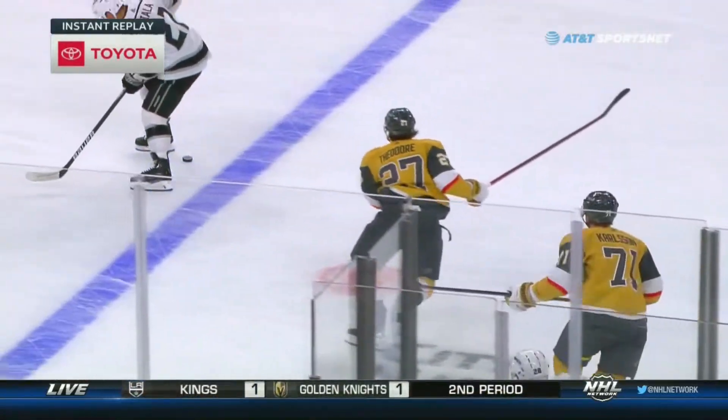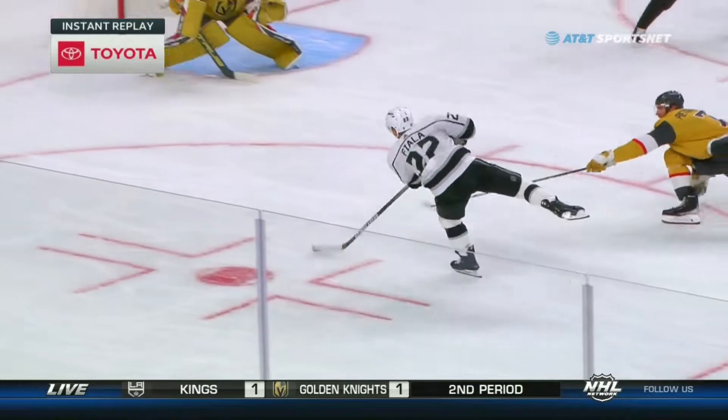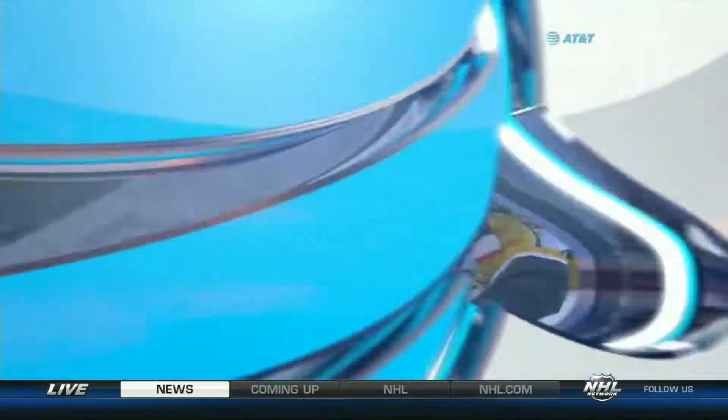The Kings have a chance as Yall is able to kick this up. A quick shot by him, and Hill turns it away with the right pad.